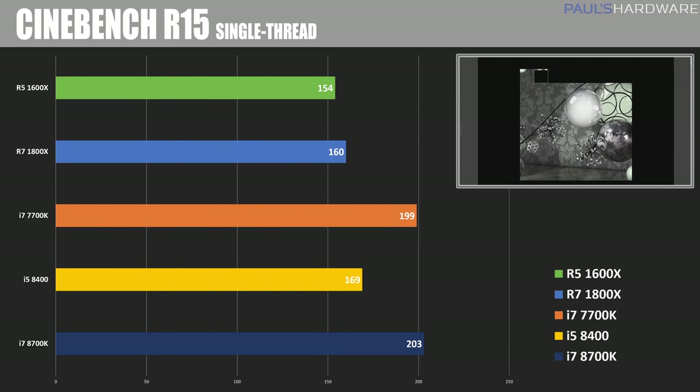Next is a single threaded test, and here we can see the 8700K takes the win over the 7700K scoring 203, just a smidgen faster, and that's most likely just due to the clock speed since it is running at about 4.7 versus 4.5GHz.